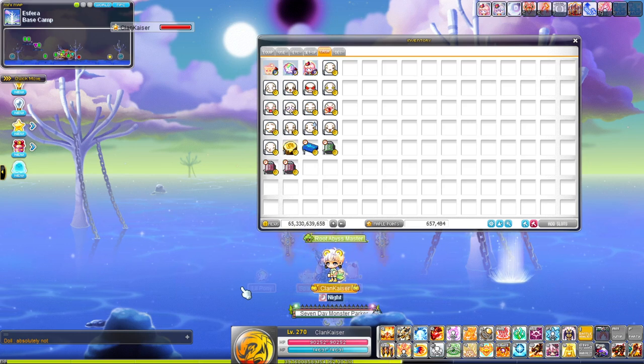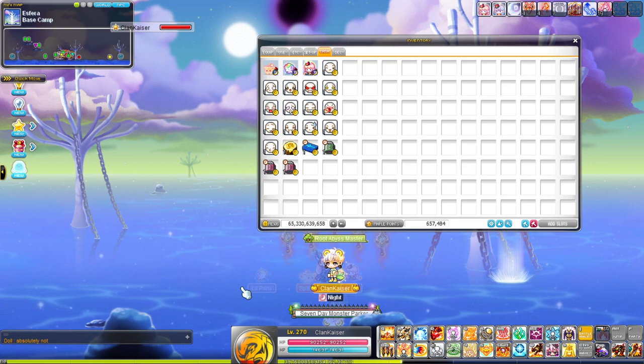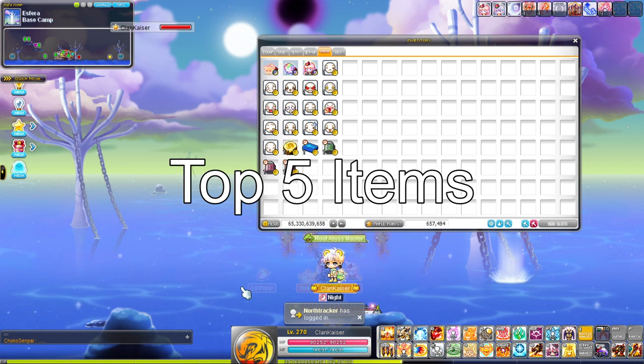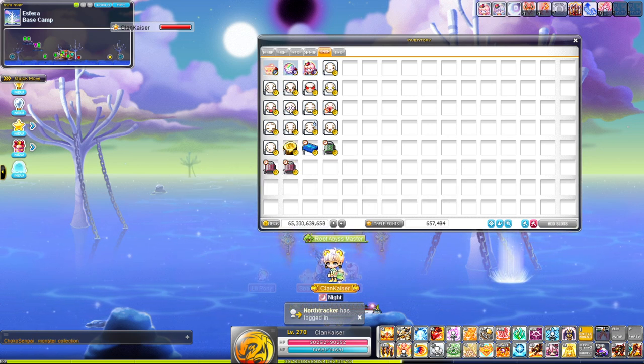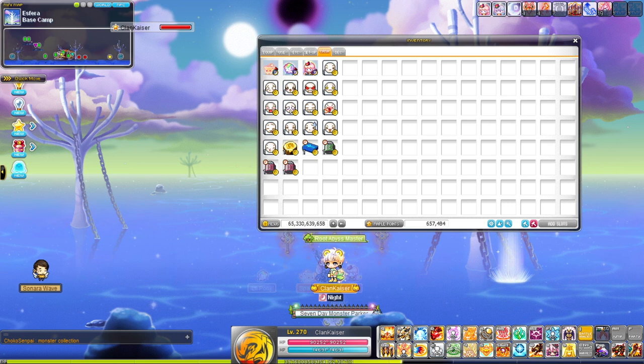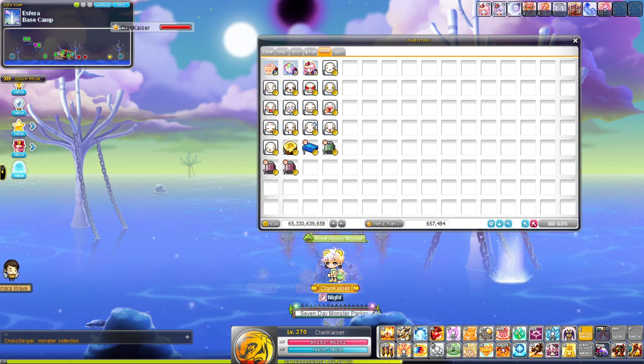What is going on, it's Clan Kaiser back with another video. Today we're going to be going over my top five favorite items in MapleStory. There are a lot of awesome items in MapleStory that give really cool effects, and most of them are from Marvel and Philo but there are some from other places as well.